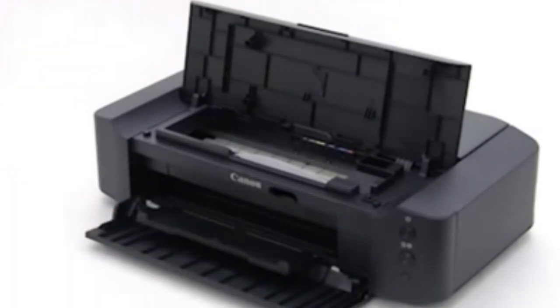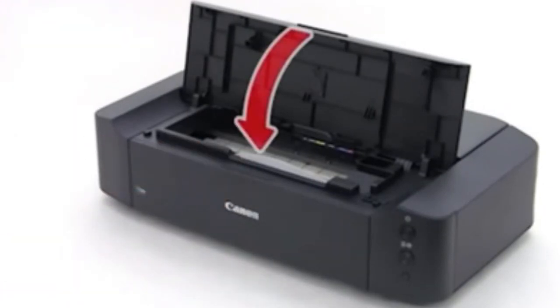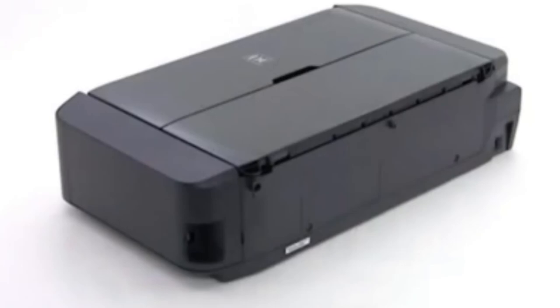Unfortunately, like many budget printers, it runs out of ink somewhat quickly, so you'll have to buy refills often if you print a few dozen pages a day. On the bright side, its color cartridges are all separate, so you can just replace the color you need, which helps save some money.